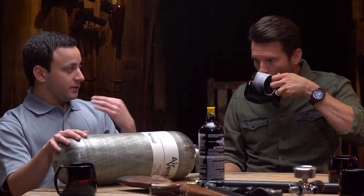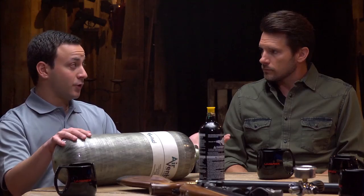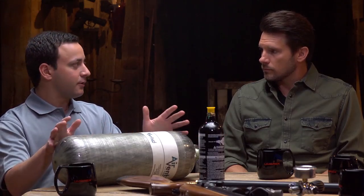First off, what's the best way to store these tanks? A carbon fiber tank like this has a 15-year lifespan, but you have to get it hydro tested every five years — so you basically get three life cycles out of the tank. As far as storage goes: room temperature. You don't want it to get too hot — that's a safety concern because you've got 4,500 PSI in one of these tanks. Keep it in a relatively dry environment; humidity is not good for tanks.